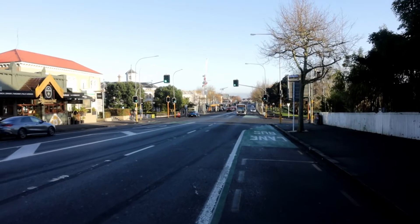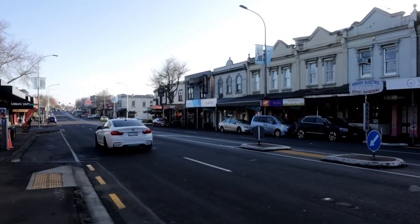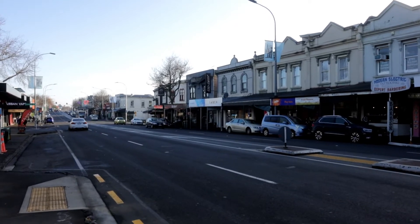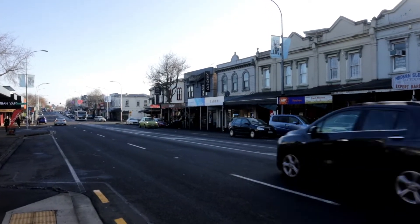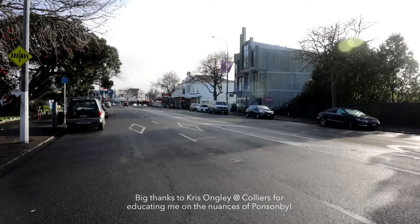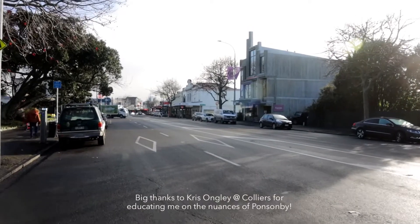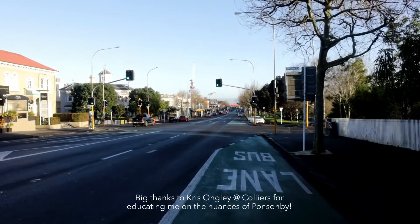The first thing you notice walking down Ponsonby Road is that in the context of an extremely central suburb with one of the hottest housing markets and a generally trendy neighbourhood, there is very little property development. It seems to largely boil down to three factors: small shallow sites, fragmented ownership, and town planning controls.